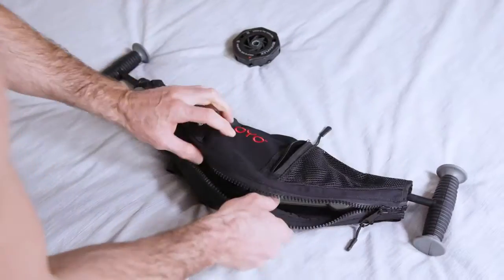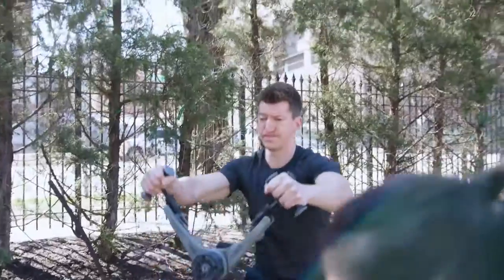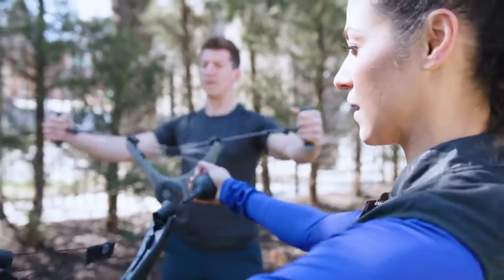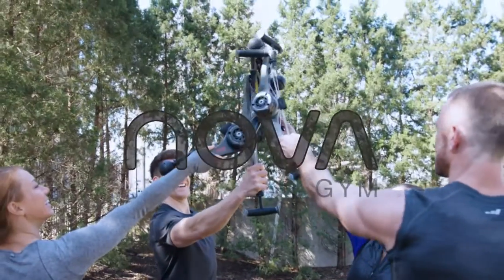The OYO Fitness team is excited to get the NOVA into your hands. We've listened to our backers, we've upgraded our design. Now we ask you to join us and transform your body with NOVA.